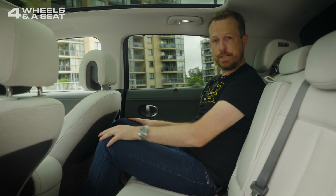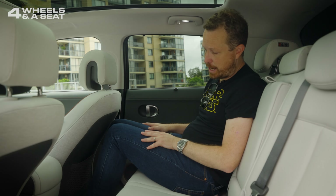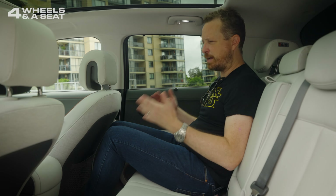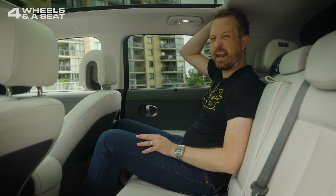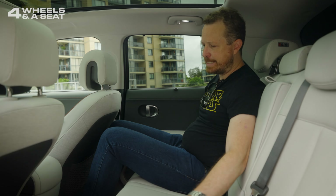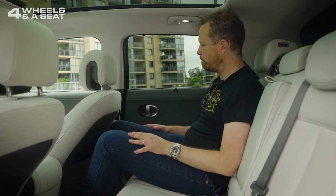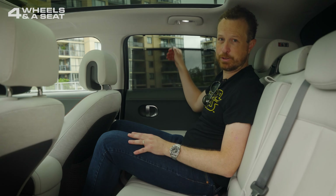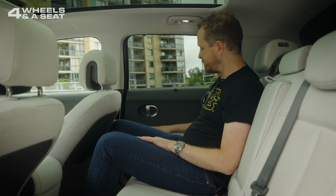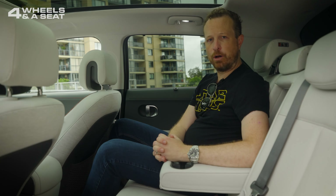The back seat of the IONIQ 5 is actually very comfortable. There's a good amount of knee room — I'm nowhere near the seat in front of me and I'm 190 centimetres tall. Toe room is a bit of a squash, and I do feel like I'm sitting up very high, higher than the front seats, with not a lot of headroom. These outboard seats are heated, there are two USB ports in the middle, air vents in the B-pillars, window shades for rear passengers, heated seat controls on the armrests, and an armrest in the middle with two cupholders.